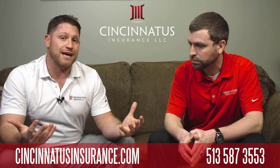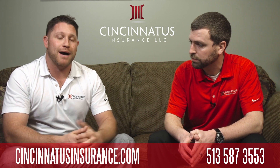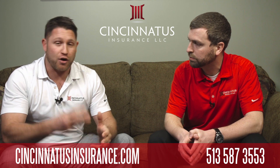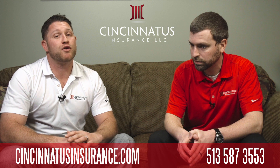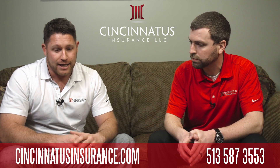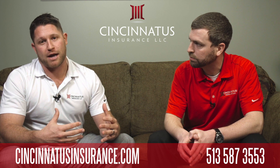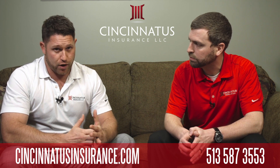If somebody buys a nice $10,000 ring, they want to make sure it's covered properly. You want to itemize it onto the policy or purchase a separate inland marine policy. There are three main benefits when you schedule something: it's covered regardless of the type of loss, it's not subject to the deductible, and it's covered for the full dollar amount. Those are the main reasons you're going to want to schedule jewelry on your policy.